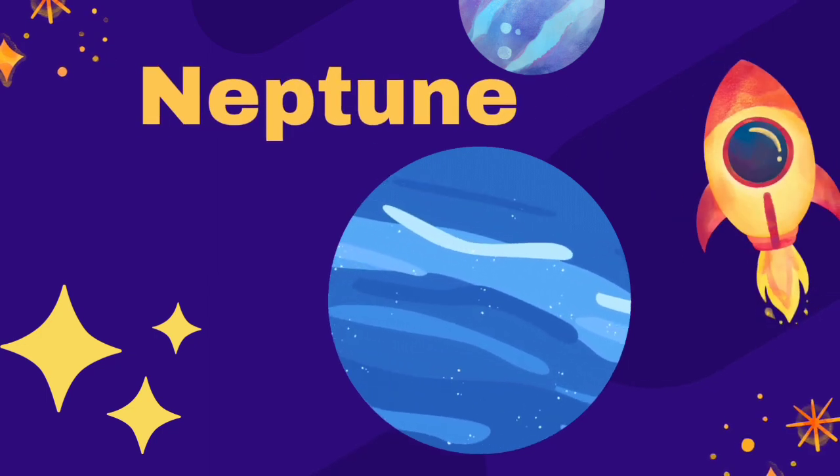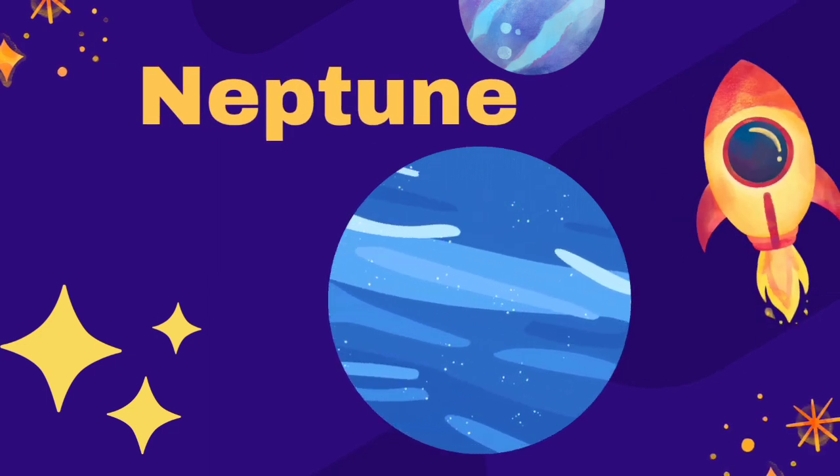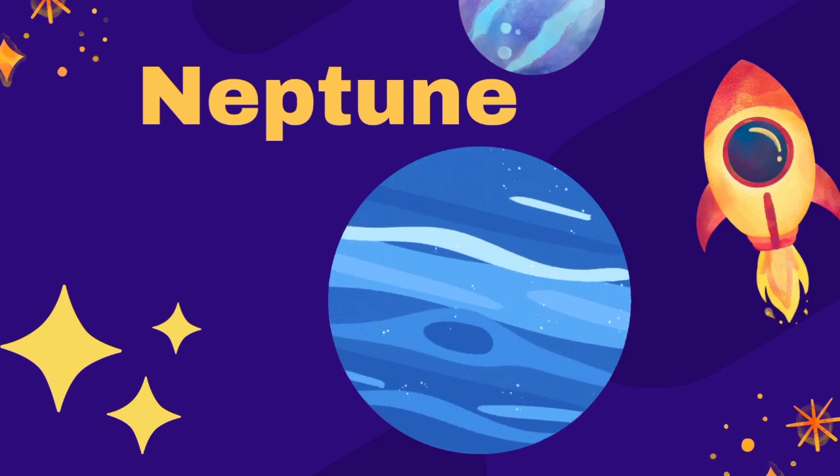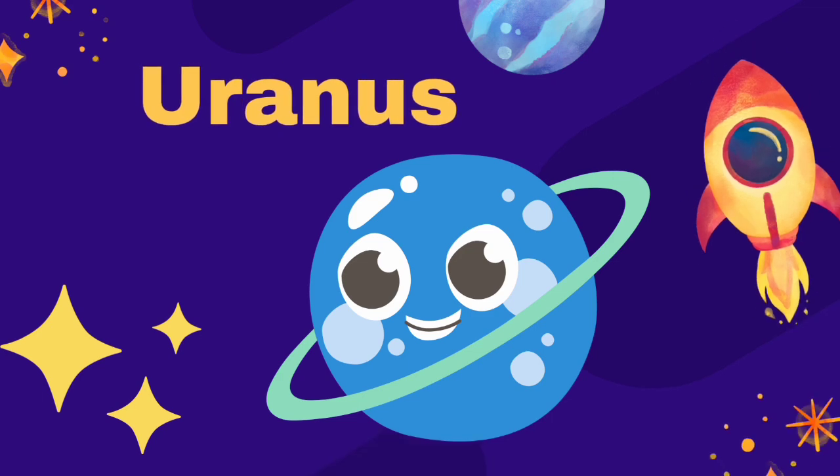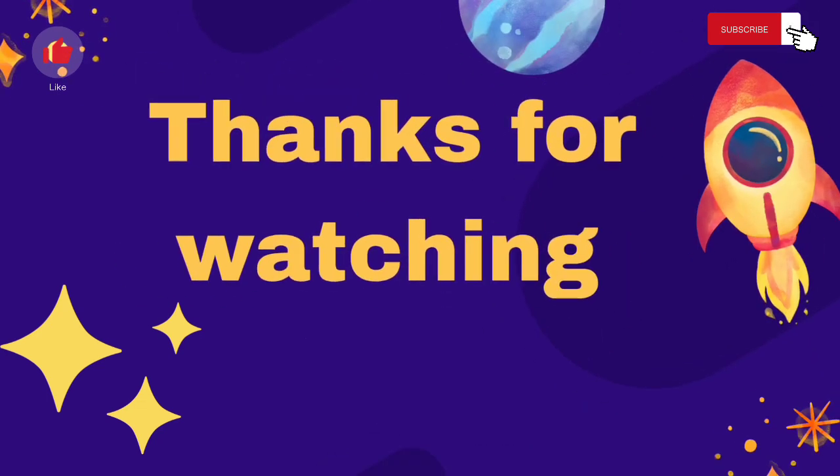Neptune and Uranus are much farther away from the Sun and are very cold. Scientists do not know much about these remote planets.